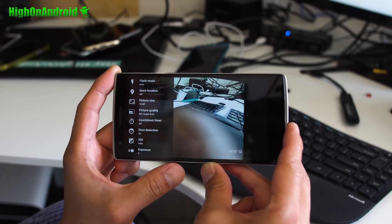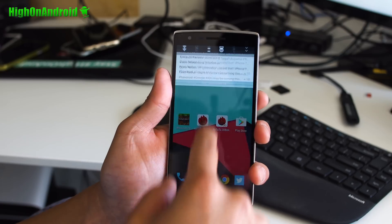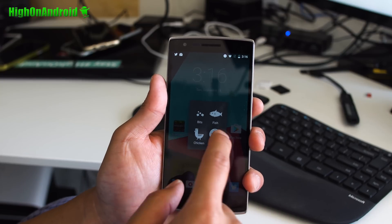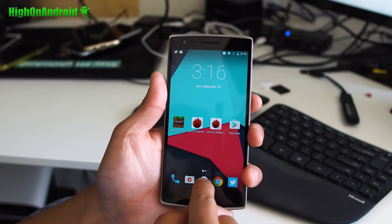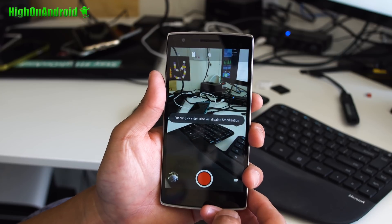Overall, CM14 on the OnePlus One is the most flawless experience I have seen so far, apart from my Nexus 6P, so I highly recommend it, even though this isn't an official version. If you have a OnePlus One, definitely give this a test drive this weekend, and do let me know what you think.